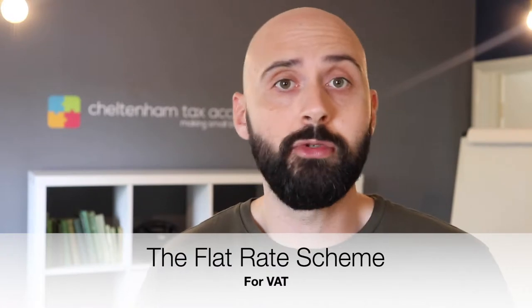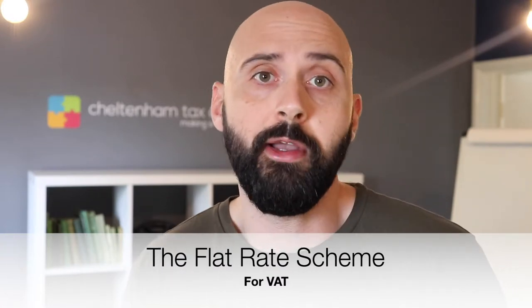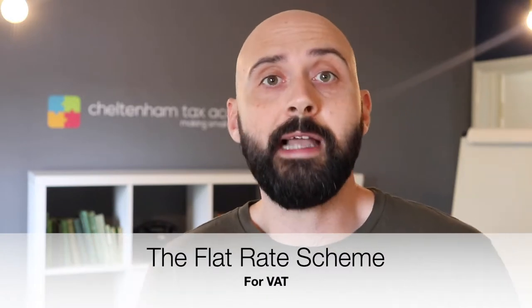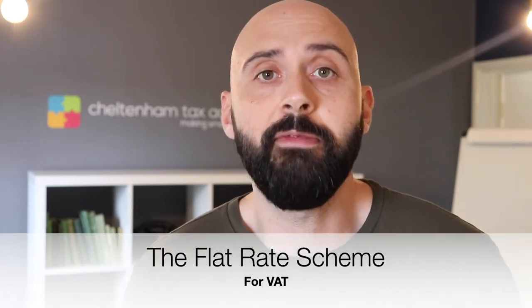So I hope that gives you a whistle-stop tour of how VAT works. On the other hand, you claim back on your materials. That's the standard scheme for VAT.